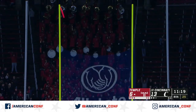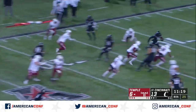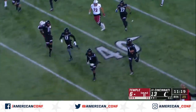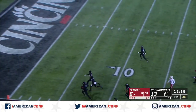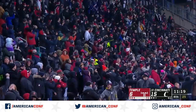The kick is blocked. Cincinnati will pick it up. Kobe Bryant reversing field — if he takes it all the way, it's two points. Bryant's got a convoy, and Bryant's going to take it. Two points for Cincinnati. What a turn of events — it's a two-possession game now.